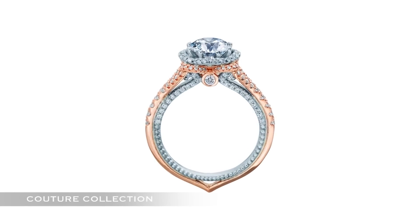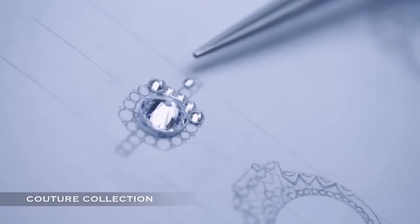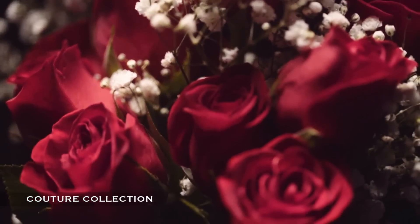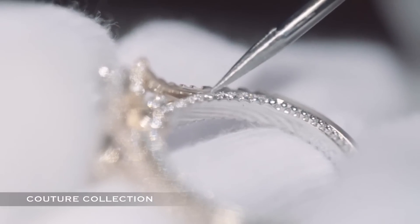The Couture Collection, Varaggio's Little Black Dress, sleek with a classic elegance. The Couture Collection provides a refreshing look to a classic foundation, featuring a crown-shaped bezel accented with French beading on the interior.